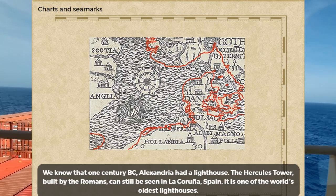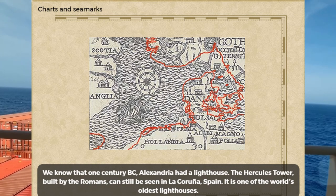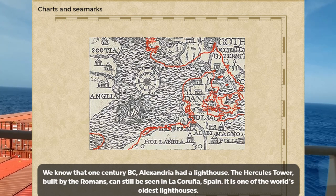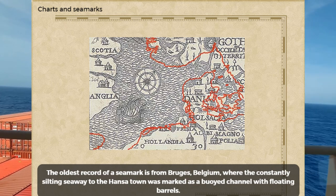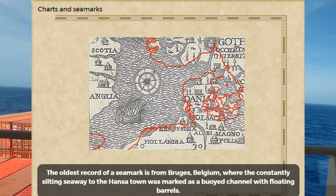We know that in the 1st century BC, Alexandria had a lighthouse. The Hercules Tower, built by the Romans, can still be seen in La Coruña, Spain. It is one of the world's oldest lighthouses. The oldest record of sea marks is from Bruges, Belgium, where the constantly silting seaways of the Hansa town were marked as a buoyed channel with floating barrels.